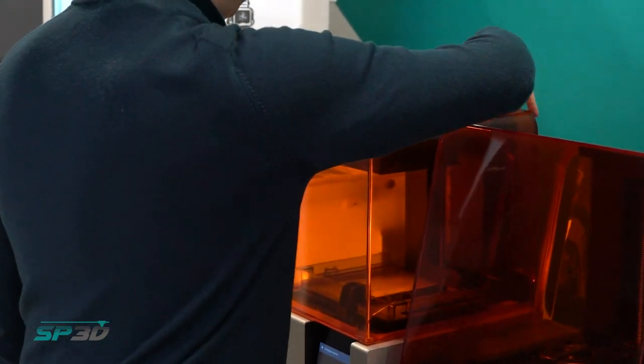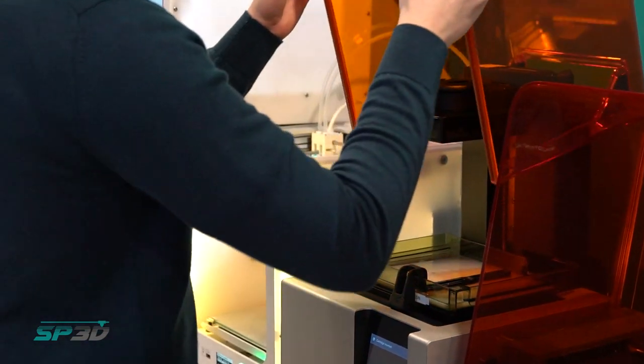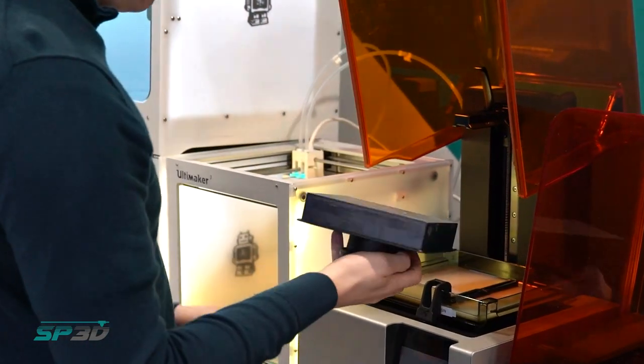Now having a couple of printers, we can reduce our lead times. We were running them constantly before we had the second one. Now we're in a position where we can do some prototyping, tests, and sample runs. We've got the capacity to do that.